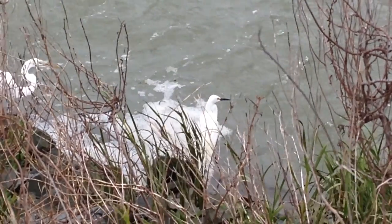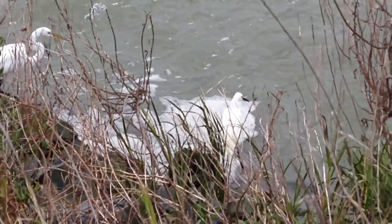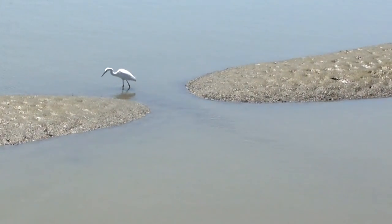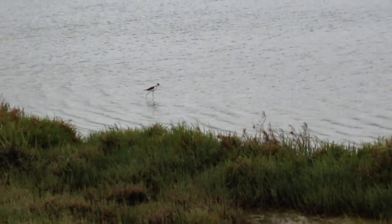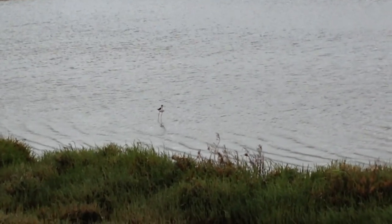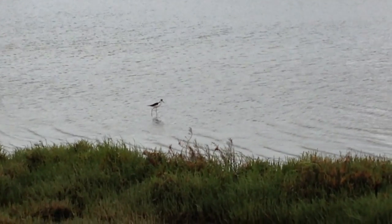The snowy egret is a bird that lives in the baylands. It is often found in shallow water, feeding on small animals such as crustaceans and fish. Another bird that lives in the baylands is the black-necked stilt, which forages in mudflats for small crustaceans.